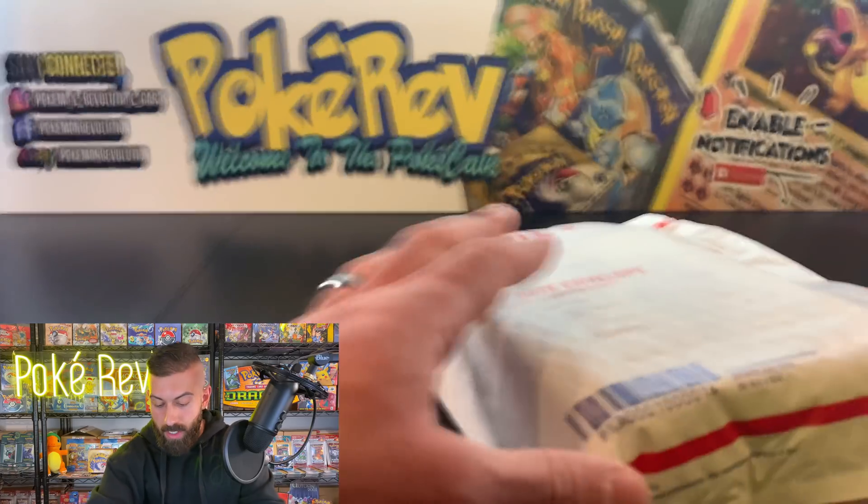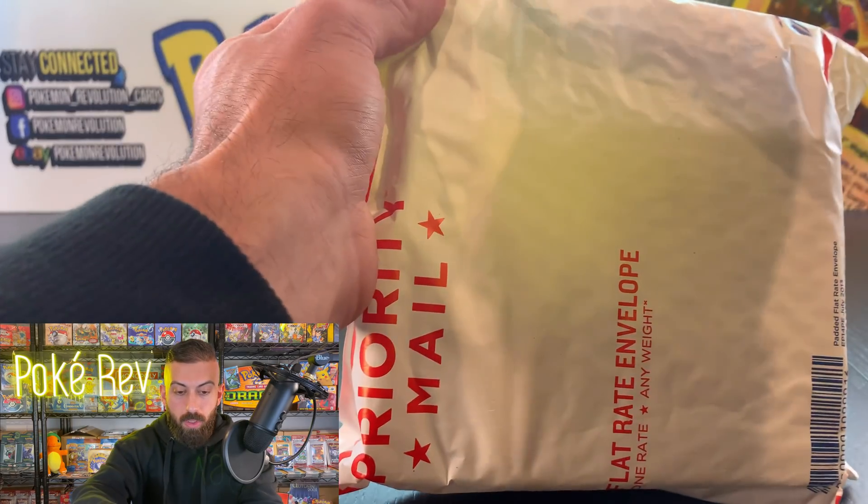What is going on guys? My name is PokéRev and welcome to the PokéCave. Today we have another mail day video. If you guys haven't seen any of the videos in this series yet, basically I have a bunch of mail here still packed up and hasn't been opened yet. We're gonna open it all together because it's all items that I purchased over the last week or two. So let's jump right into it with package number one coming in a flat rate bubble envelope.